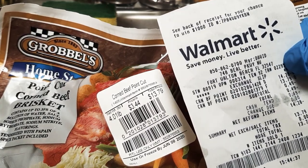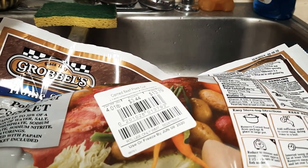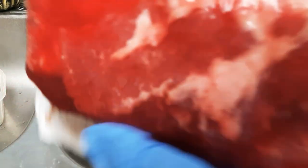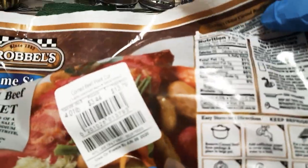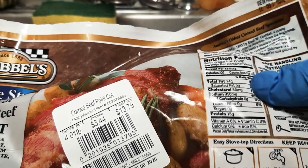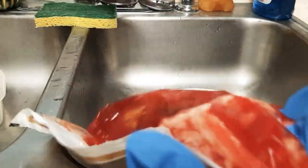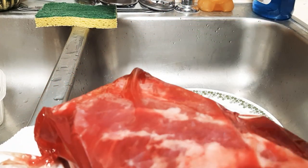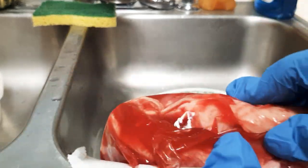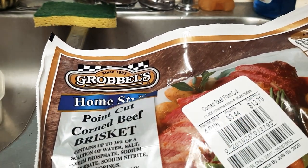The other day I got one of these at Walmart — it was in a little package and said freeze or cook by May 1st. When I opened it, the meat was looking really bad. It had blood clots in it, little brown things, no blood, really strange, and it was all desecrated. This is corned beef that you make corned beef and cabbage out of.